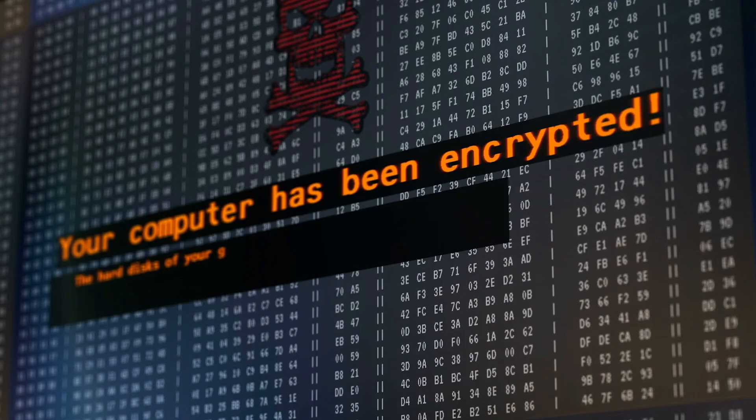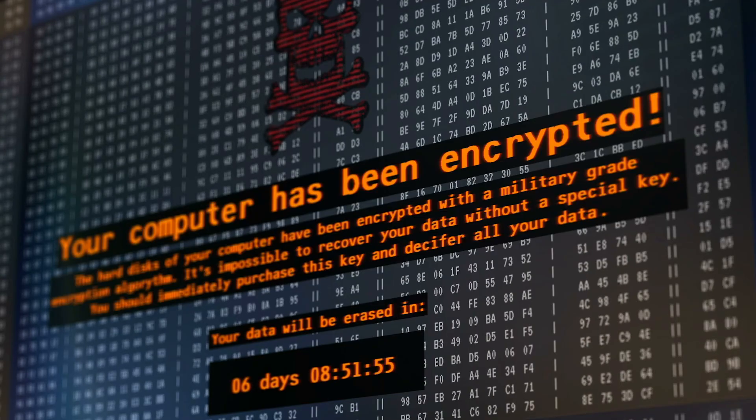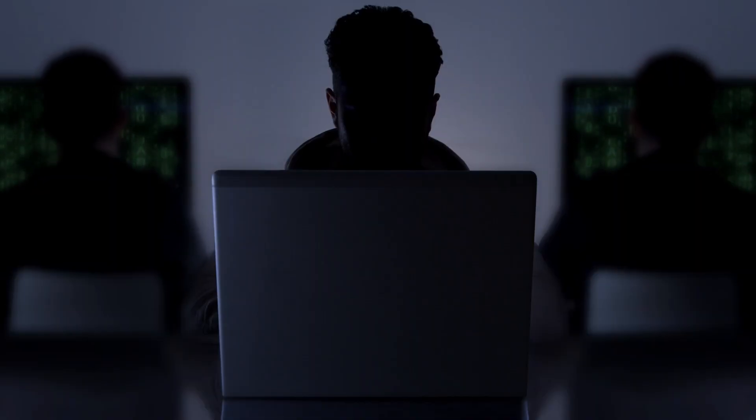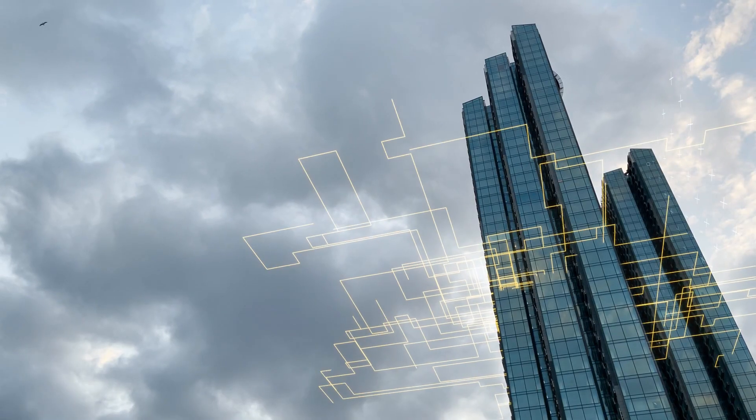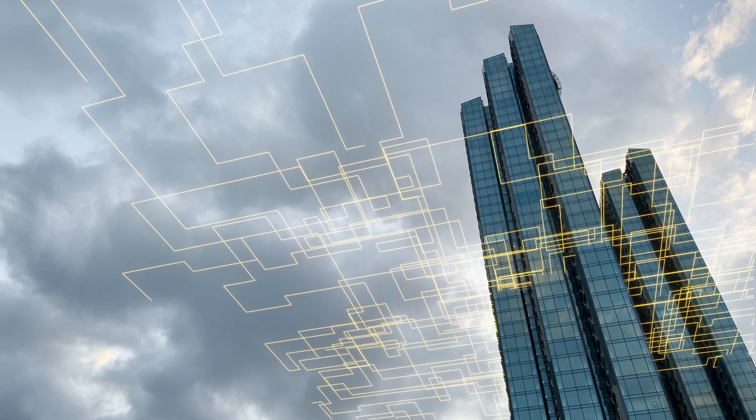Ransomware today isn't just malware. It's an attack planned and orchestrated by humans intent on causing maximum disruption for financial gain. Once inside, attackers move quietly through the network, learning how your business works, and striking when disruption hurts most.